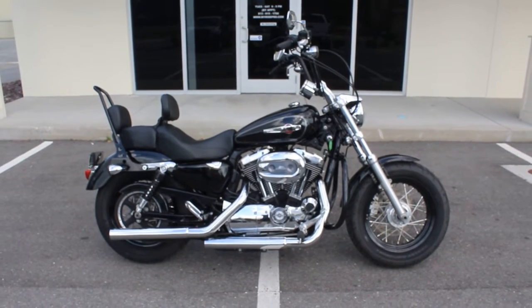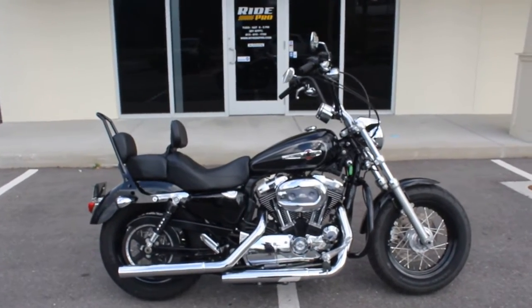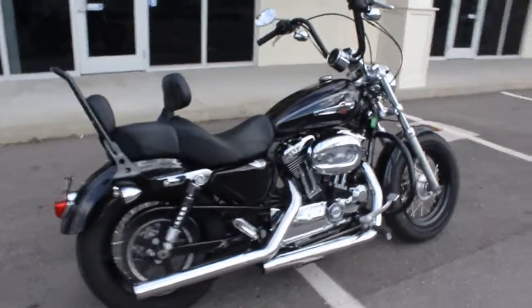Hey guys, RidePro back again with another bike for sale. Today we have a 2013 Harley-Davidson XL 1200. This is a custom.